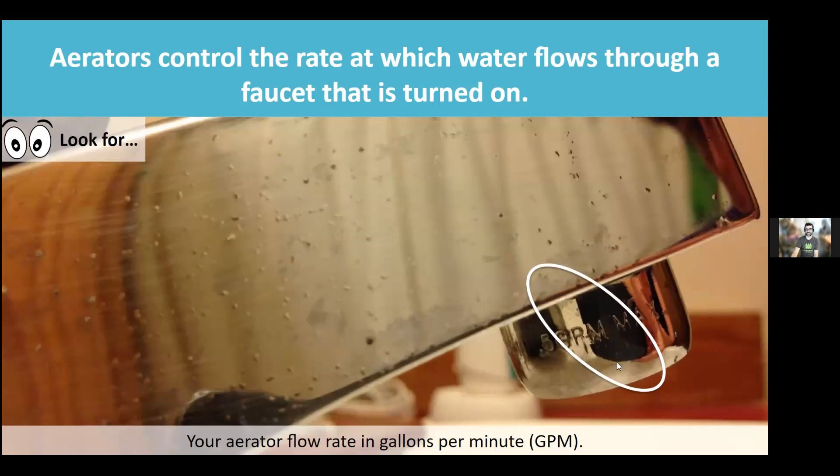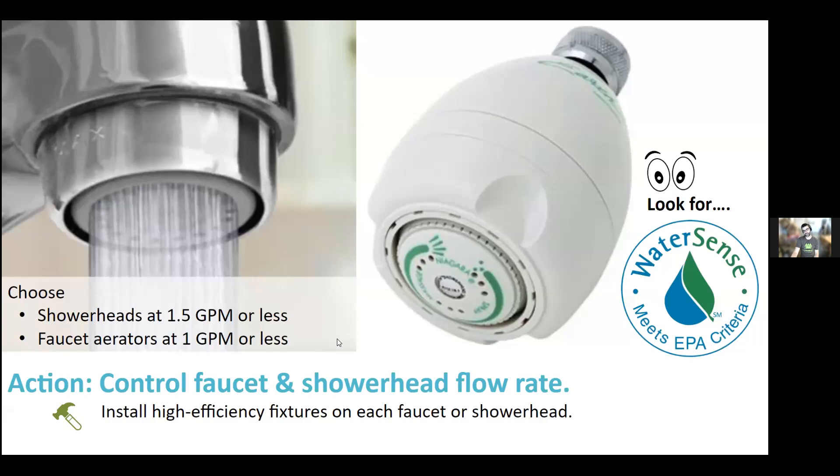Look for showerheads at 1.5 gallons per minute or less, and faucet aerators at 1 gallon per minute or less. You can try the lowest flow and see how you like it. The key principle is retaining the service and comfort you're getting — if you're suffering through an efficient product, you'll resent it. You want to find things that are both comfortable and save energy.